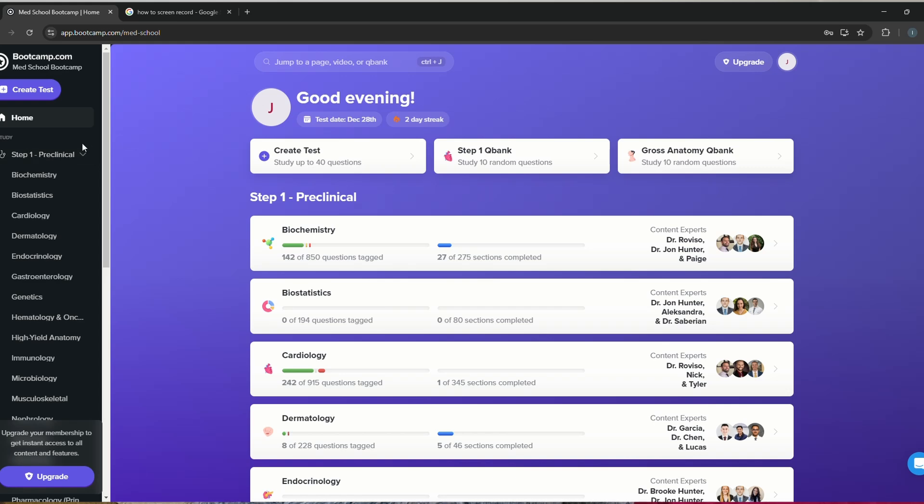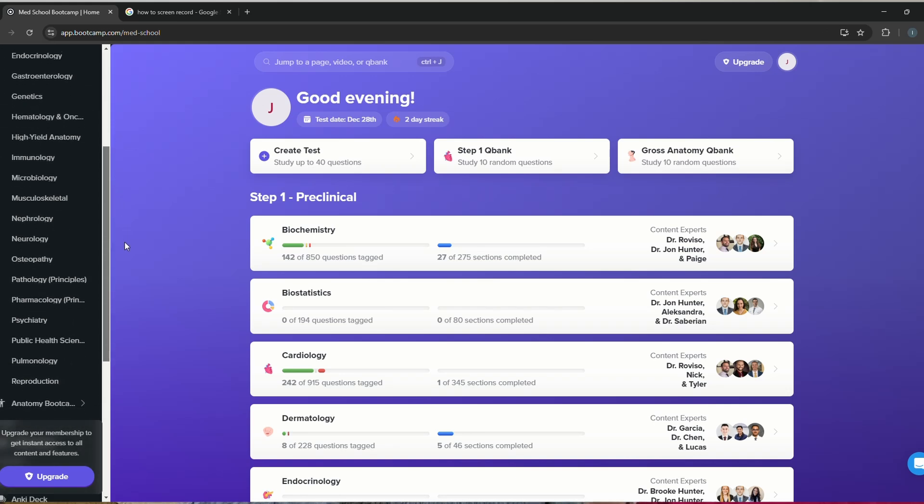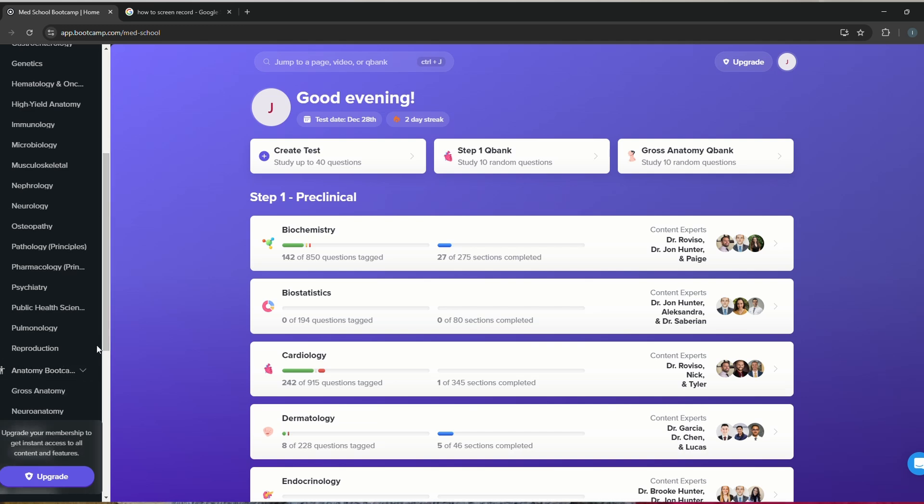All of you need to buy or at least have a PDF of First Aid because it is really useful. The second most important resource I used was Med School Bootcamp as my primary video resource. I'm a very visual learner, so I used all the system-wise videos in Bootcamp. If you sit down and start reading from First Aid you won't understand much, but if you watch Bootcamp videos first and then come back to First Aid, everything just makes sense.